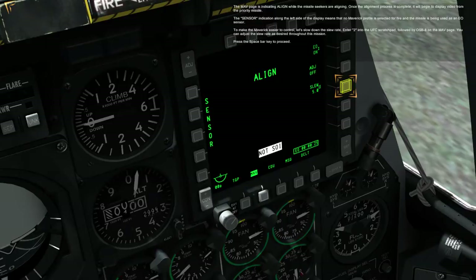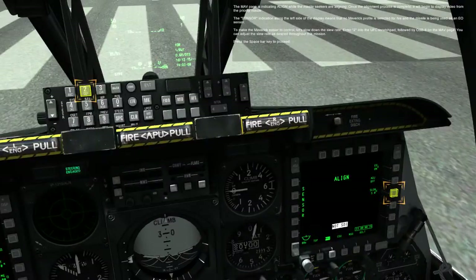The sensor indication along the left side of the display means that no Maverick profile is selected for fire and the missile is being used as an EO sensor. To make the Maverick easier to control, let's slow down the slew rate. Enter 2 into the UFC scratch pad, followed by OSB 8 on the MAV page. You can adjust the slew rate as desired throughout this mission.